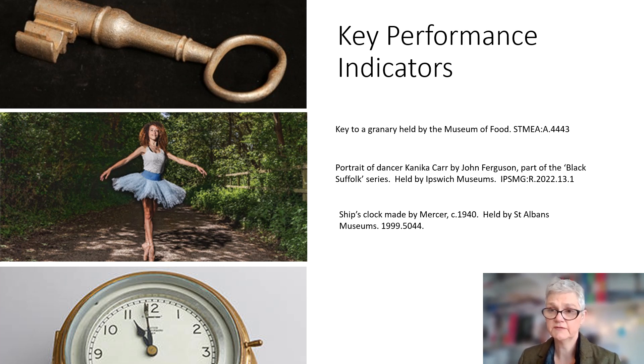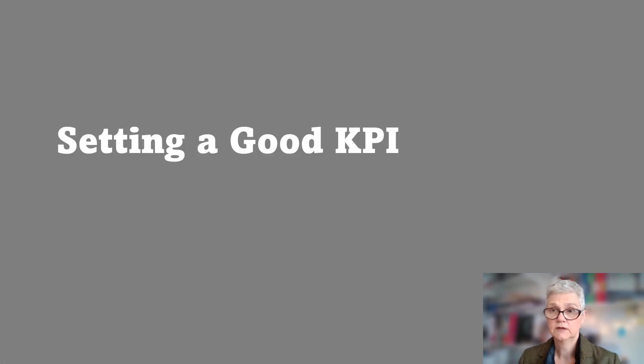Another challenge is that some of the most important aspects of museums are really hard to measure. Without sensible KPIs though, how can we know if the museum is performing well? You may not always be able to set the KPIs, but when you do have the opportunity there are a number of factors that you should consider.